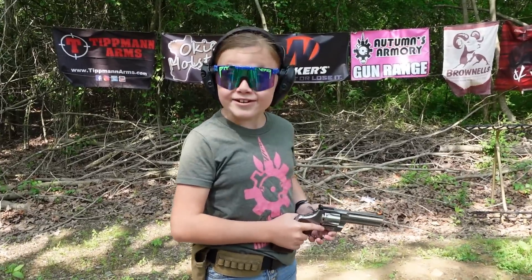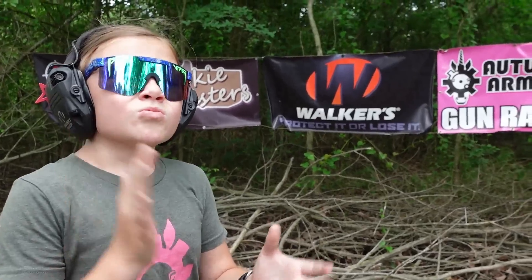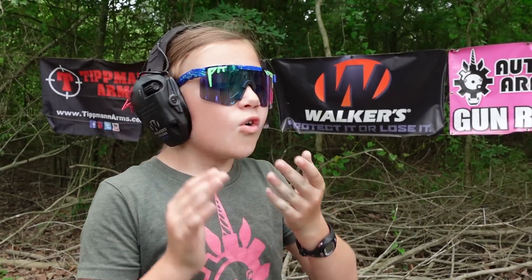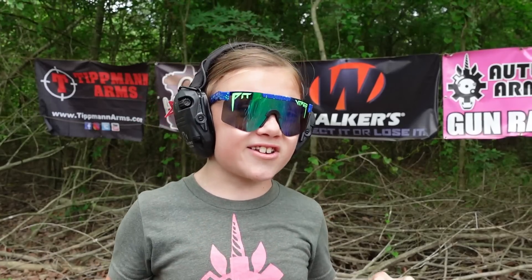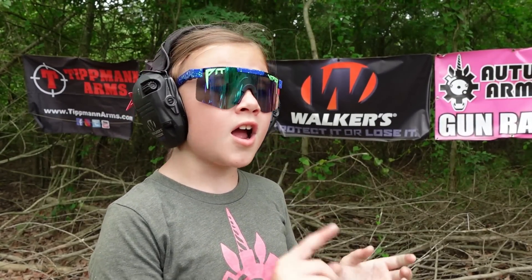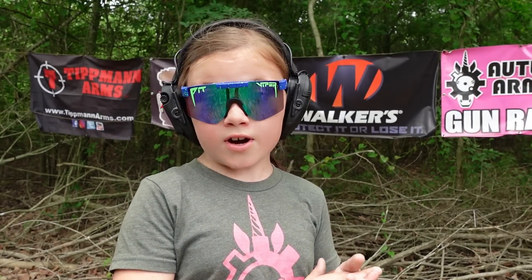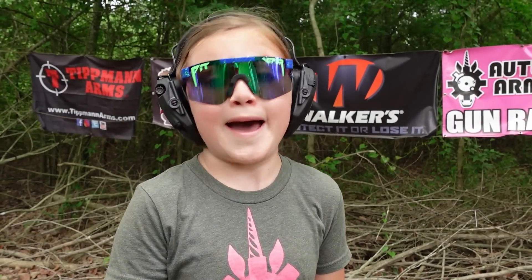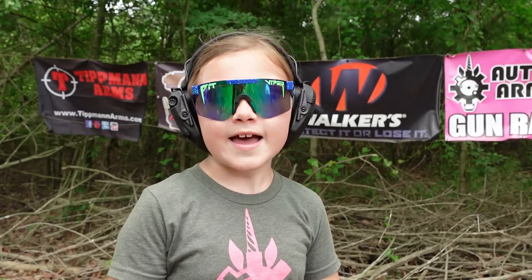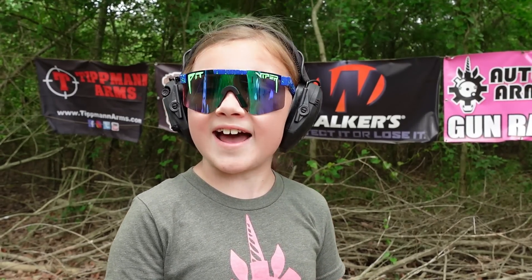I need another cylinder because this is fun. I do want to thank our hearing protection sponsor, Walker's Earmuffs. We've been using Walker's for a very long time, way longer than I've had my YouTube channel. They're comfortable, affordable, they sound great. Thank you so much to Walker's Earmuffs for sponsoring this video.